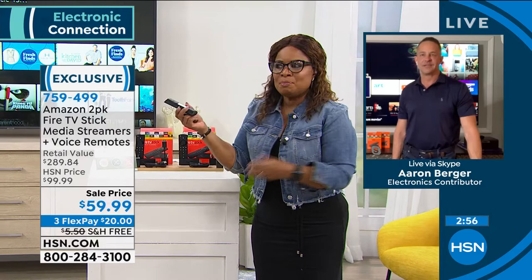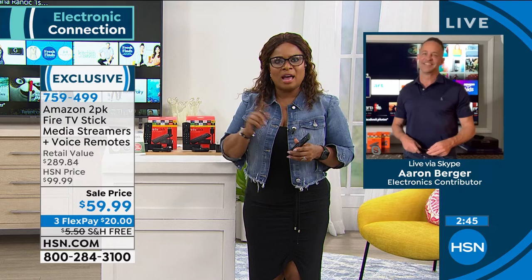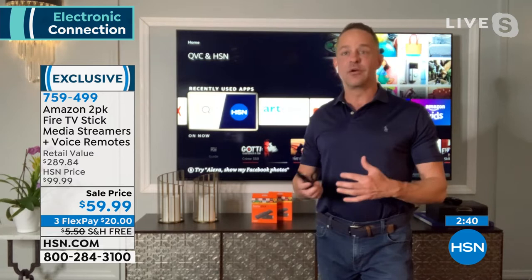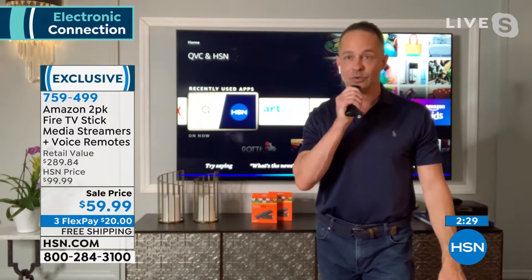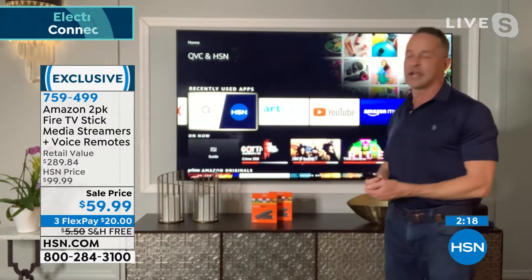Using these streaming devices allows you to navigate television content so much more easily. Alexa is the voice assistant built into this — not only can you watch TV and navigate your favorite programs, you can also do things like ask for the weather. Alexa reports: 75 degrees, and gives you the temperature throughout the night. It is a lot more than just television, though of course TV is the main focus — and you can also watch HSN and QVC live right from your Fire Stick.